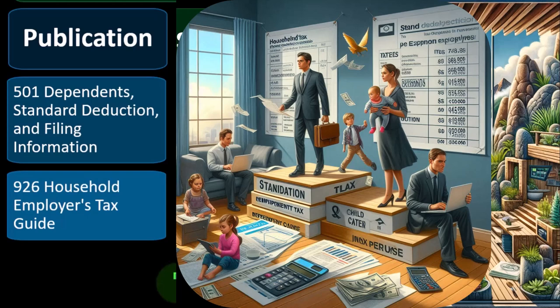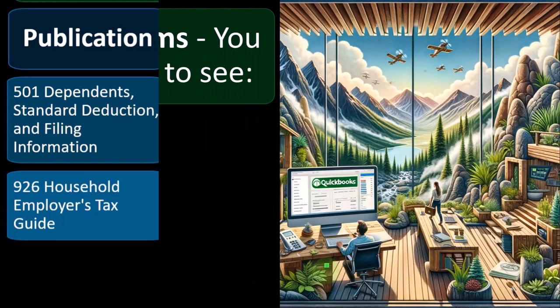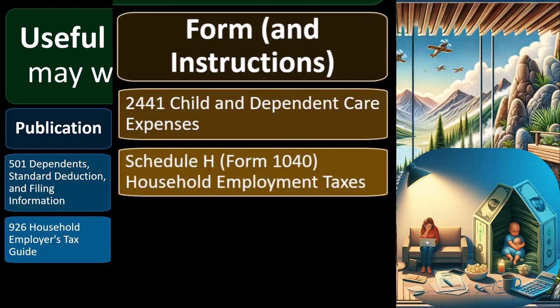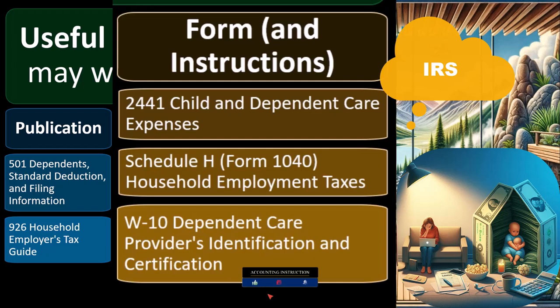Publication 926, Household Employer's Tax Guide — you might end up needing more detail about the household employer situation: if the caretaker is basically your household employee, what are your obligations with regards to tax withholding, payroll taxes, Social Security, Medicare, and so on. Forms and instructions include Form 2441 Child and Dependent Care Expenses, Schedule H (Form 1040) Household Employment Taxes, and Form W-10 Dependent Care Provider's Identification and Certification — which you provide to the IRS to verify who received the money in that situation.